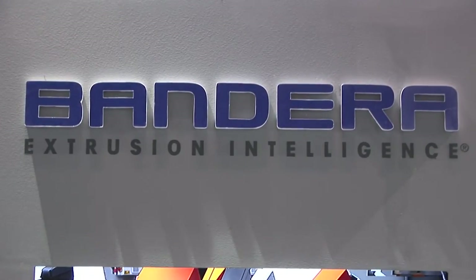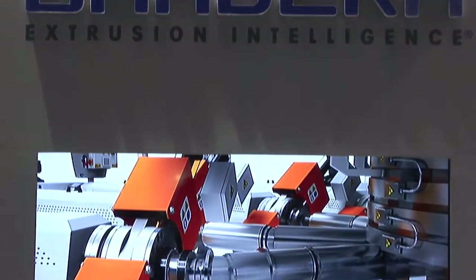What is unique in Bandera is the connection between the old tradition that we have in extrusion — in fact we are the oldest Italian extrusion manufacturer — and the strong will and attitude toward innovation. We are the only company in the last four years that has invested more than 4.5 million euros in a brand new R&D center.